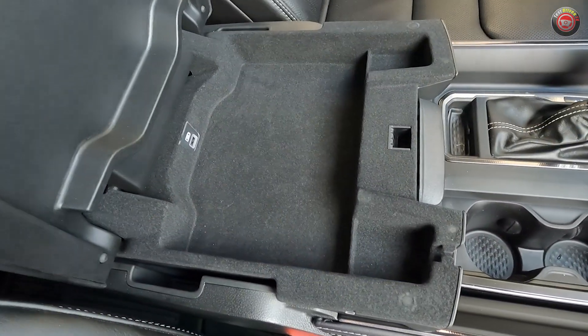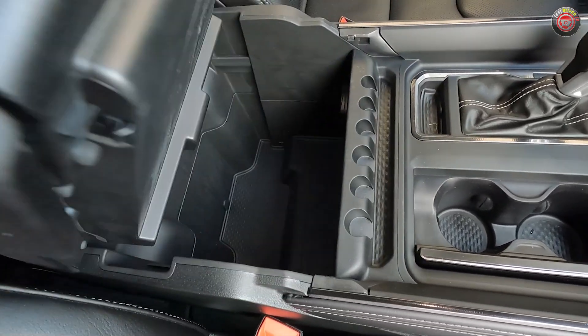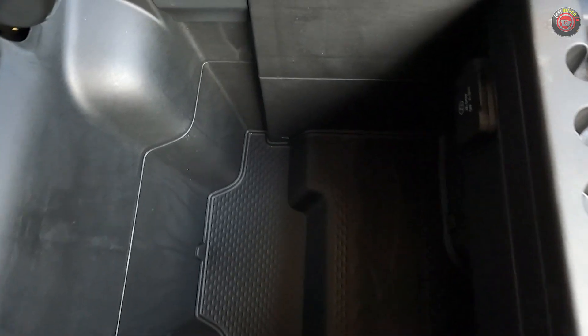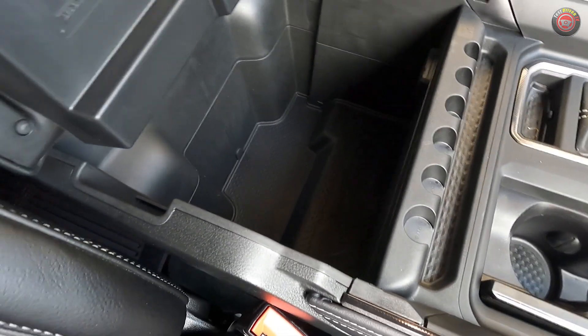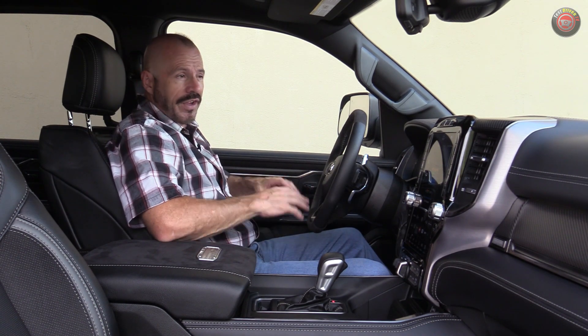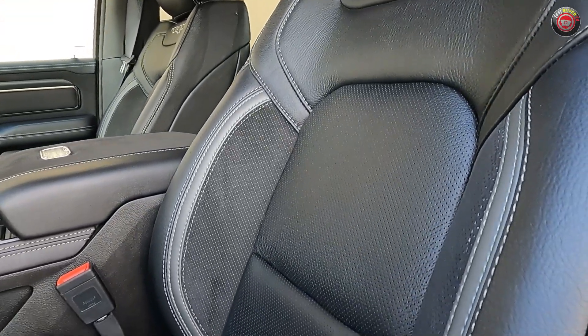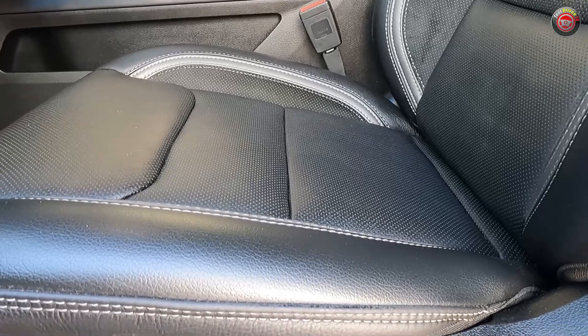The center console lid has a top that opens to a storage tray for small items, and down below there's a lot of space — almost usable as a cooler, though I'm not sure it's watertight. In the back there are rails to hang file folders. The seats are pretty comfortable, though not the most comfortable in this arena — the Raptor R we recently tested had Recaro seats that were a bit better. Still, with heating and ventilation they're quite versatile.